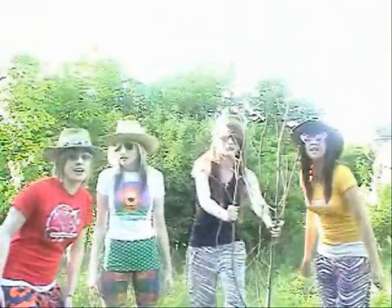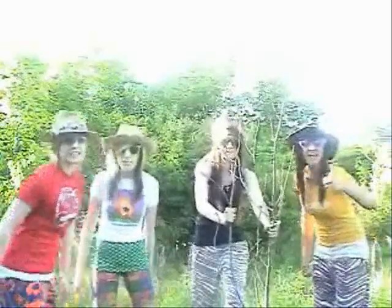We're here in the temperate deciduous biome. Come with us to explore this exciting biome. Today we're going to learn about endangered species, abiotic and biotic components. So come along.